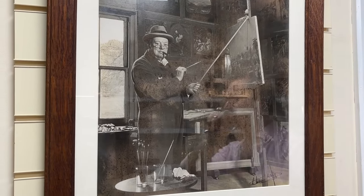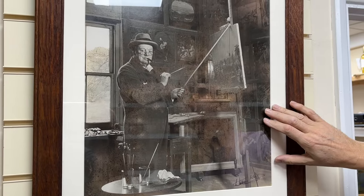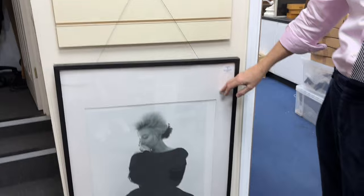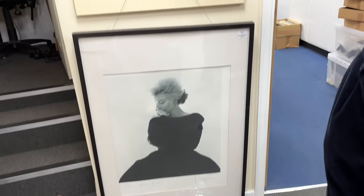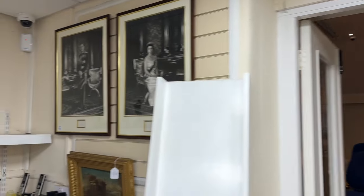Painters use a mahl stick to steady their hand while doing brushwork — you can rest your wrist on it. That's lot 5. We've also got Marilyn Monroe, as well as Edward VII, and the late Queen and her husband. An interesting mixture of photographs.